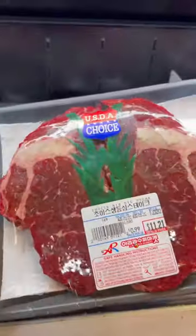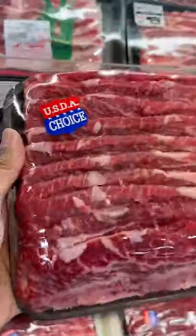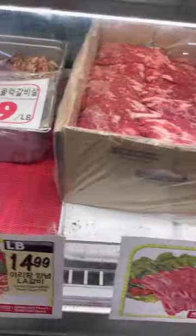I like to pick up some of my meats here because they're great quality, and they also have Korean barbecue meat options which makes it so quick and easy.